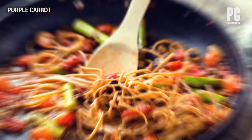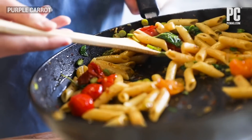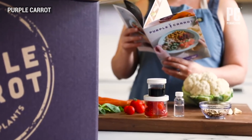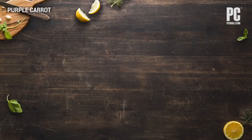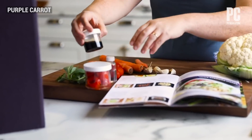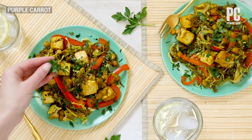Purple Carrot differs from all of the other services we've tested in that it's strictly vegan. It promises to help you explore new flavors, try new ingredients, and experience the benefits of plant-based eating. We've been Purple Carrot subscribers for more than a year, and can tell you that it keeps its promise. We like the unexpected flavor combinations and creative ways to make tasty and filling non-animal meals.